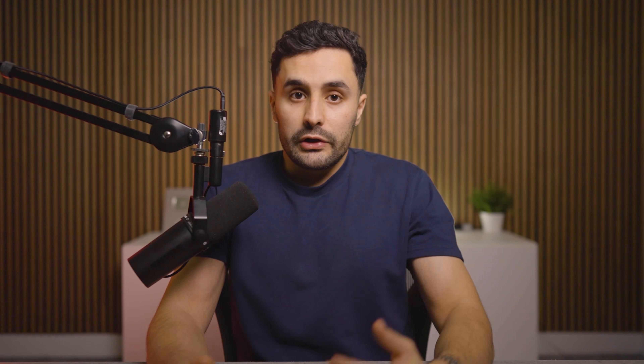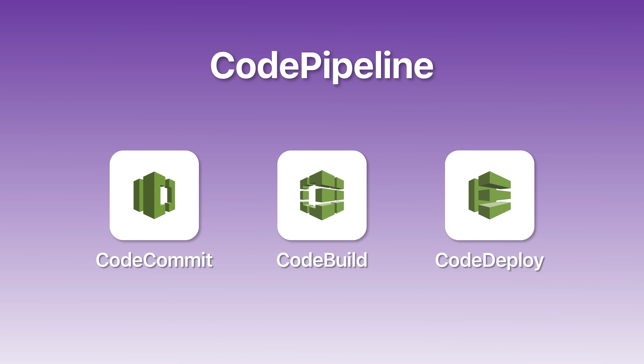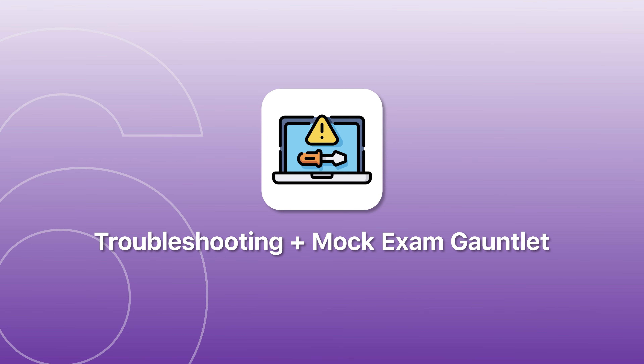Day five is deployment — 24% of the exam and where a lot of developers struggle because they've never set up CI/CD pipelines themselves. Understand the CodePipeline family: CodeCommit, CodeBuild, CodeDeploy, and how they work together. Know the key configuration files and what they do. Understand deployment strategies like rolling, blue-green, and canary and when you'd use each one. For infrastructure as code, understand CloudFormation basics and SAM for serverless applications. End day five with deployment practice questions along with questions from previous days.